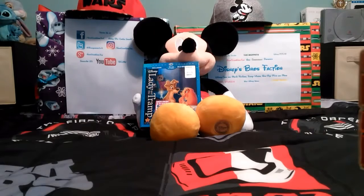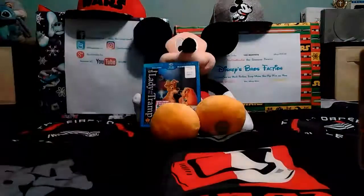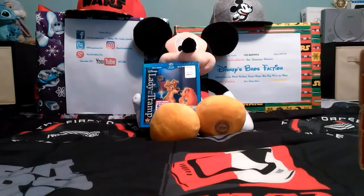Hi everyone, Pinky Mouse here. It seems that this is the Blu-ray Disc Pick of the Week. My buddy Alan will describe what the Blu-ray is.